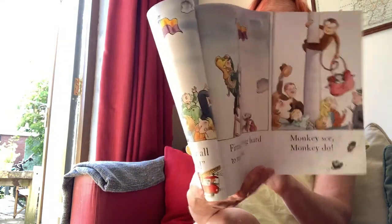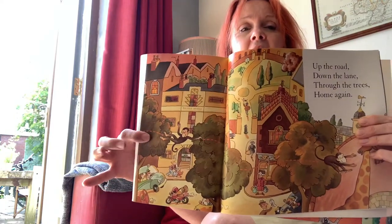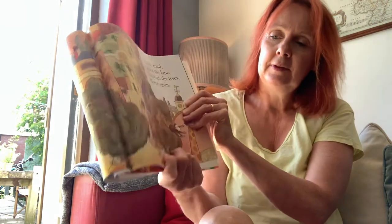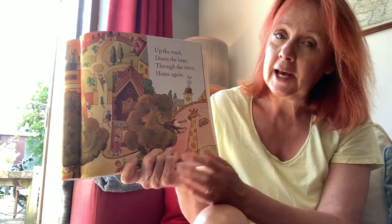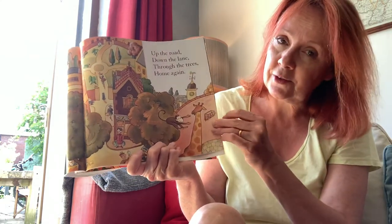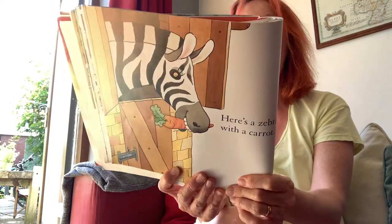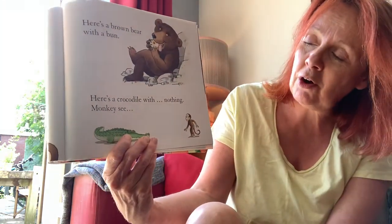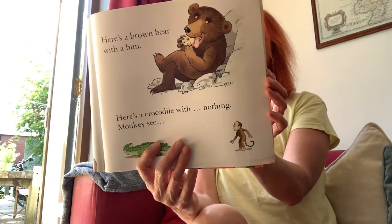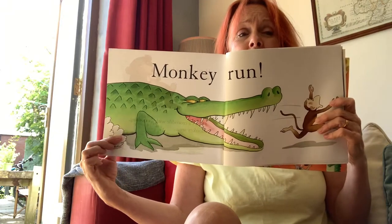Getting late, sun is low. Bye bye kitten, time to go. Going all the way back — up the road, down the lane, through the trees and home again. Lucky the giraffe is still there, isn't it? Here's a zebra eating carrot, here's a brown bear with a bun, here's a crocodile with nothing. Monkey see — monkey!